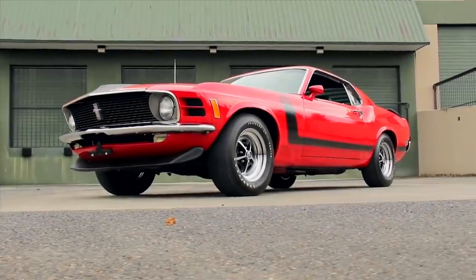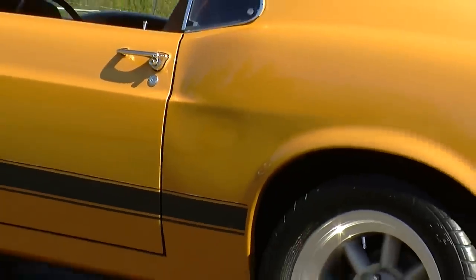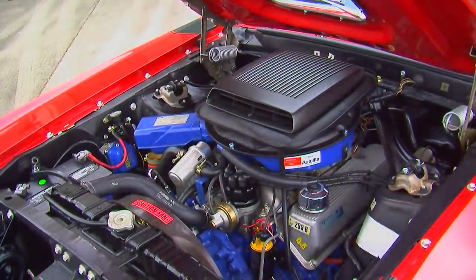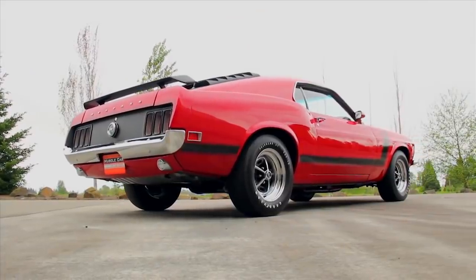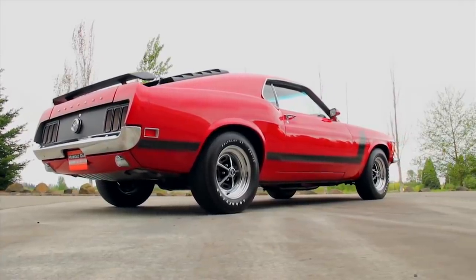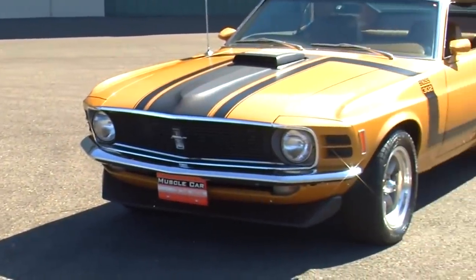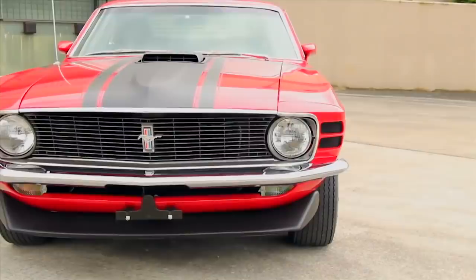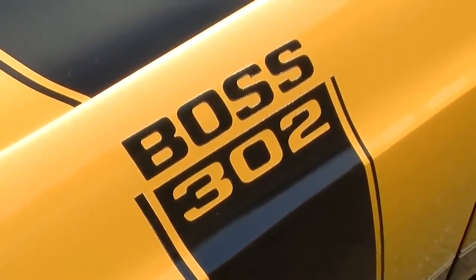Next up is the first appearance of the Boss on our list — the street-going version of the Mustang Trans Am Racer called the Boss 302. It was named after designer Larry Shinoda's boss, Bunky Knudsen, and featured a high-revving 302-cube V8 jammed with stronger parts for speed and longer-lasting power. The car had special suspension for better handling and braking, and a four-speed manual transmission between the bucket seats. Ford had to build 500 of these to compete in SCCA Trans Am Racing. You can see Boss 302s by digging through the archives of Muscle Car of the Week on our YouTube channel.